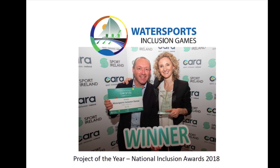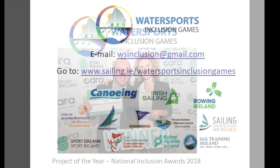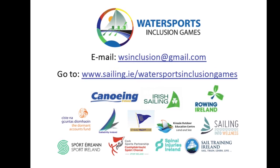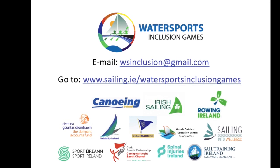We hope you enjoyed our video. The programme, activities information, and a list of what to bring are downloadable items from the webpage at www.sailing.ie/watersportsinclusionGames. We're looking forward to celebrating with you.